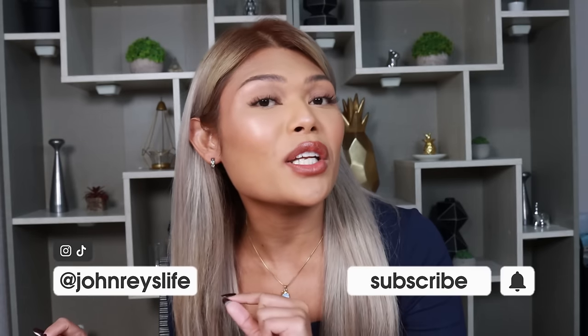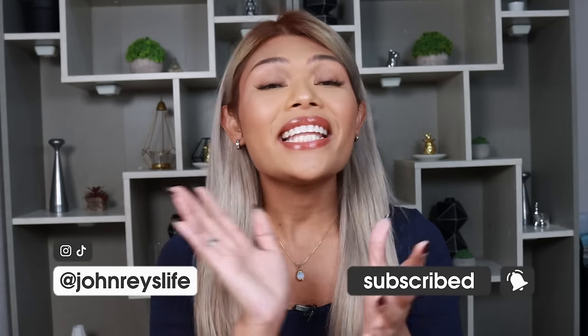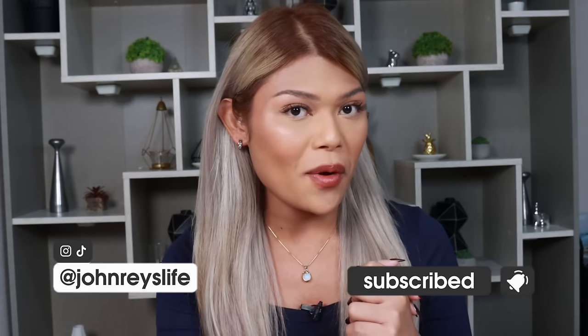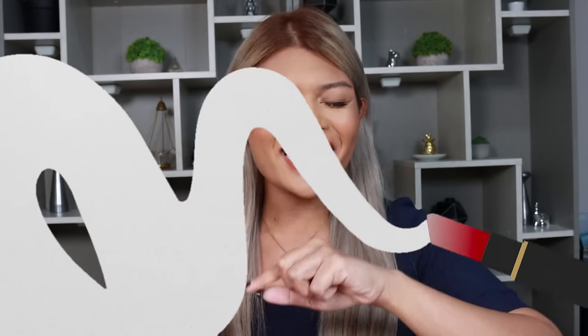So yeah, that's gonna be like a monthly giveaway — you can get free makeup and skin care. And of course, in case you're new to this channel, don't forget to subscribe down below. Hit that bell notification icon so you're always notified. And lastly, I'll be leaving all my social media links over here. So without further ado, let's get started!